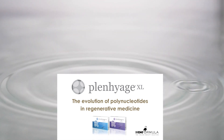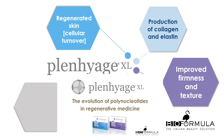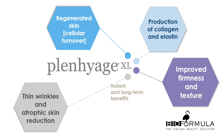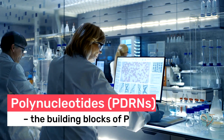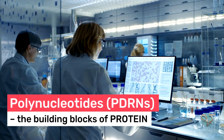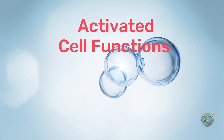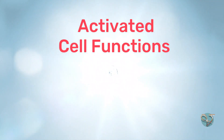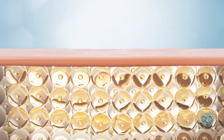Unlike dermal fillers and skin boosters which use traditional hyaluronic acid, Planarge XL is a solution of polynucleotides, or PDRN — the building blocks of protein. These are responsible for activating cell functions, promoting hyaluronic acid synthesis, stimulating fibroblast growth and boosting collagen production.